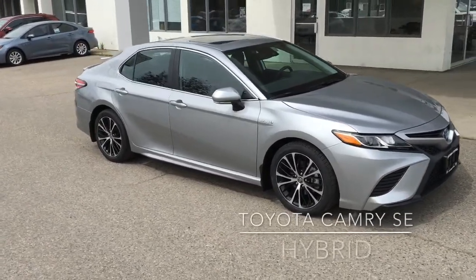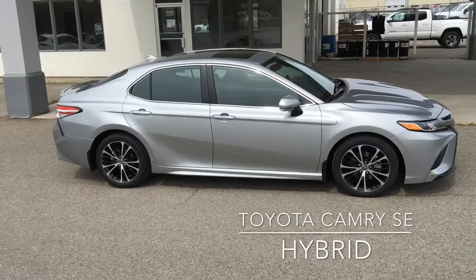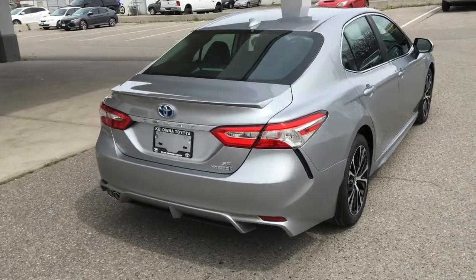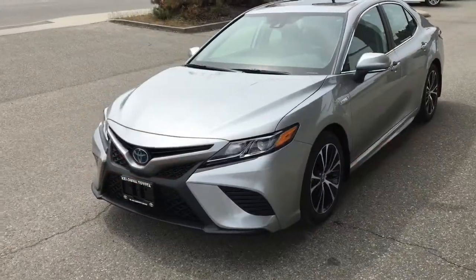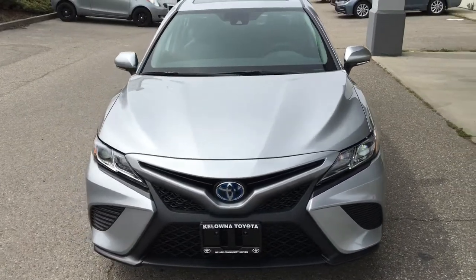The new Toyota Camry SE Hybrid features edgier styling, a sport-tuned suspension, 18-inch alloy wheels, and the added fuel-saving benefits of a hybrid drivetrain. Around the back, the SE looks sporty with a shark fin antenna, a rear deck spoiler, and twin-tipped exhaust. The large trunk offers plenty of luggage capacity. This sleek sedan looks amazing in celestial silver with a contrasting black grille and color-matched mirrors and door handles.